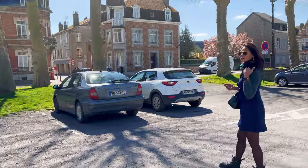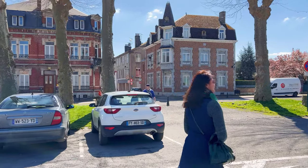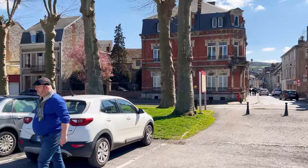Welcome to Givet, a hidden gem nestled in the Ardennes region of France. Today we're embarking on a journey to explore the beauty and history of this enchanting town. So grab your cameras, let's go!